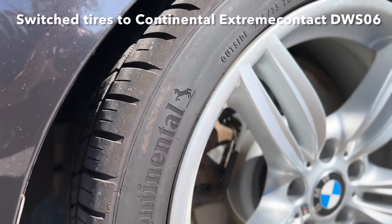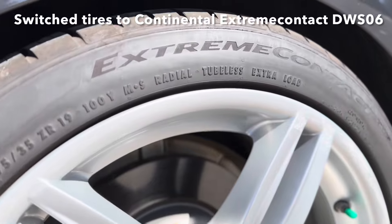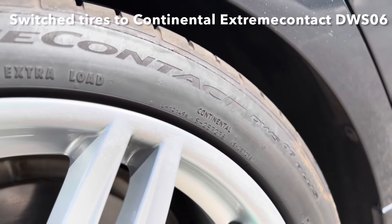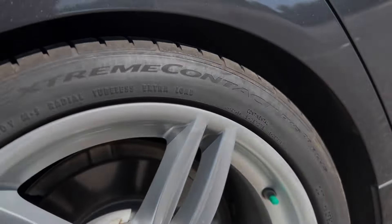I'm going to count switching to Continental DWS06s as a mod, simply because A) they are non-round and flat unlike the factory ones, and B) they grip so much better.